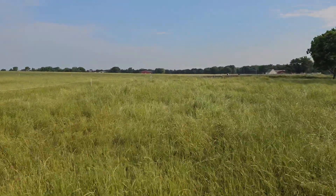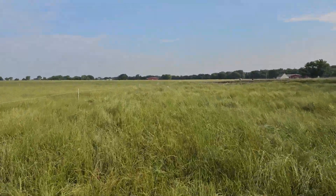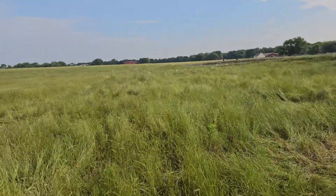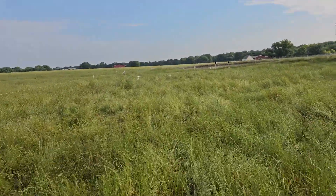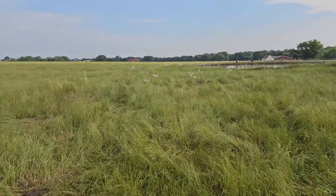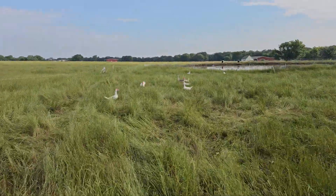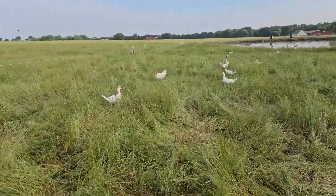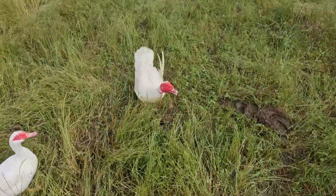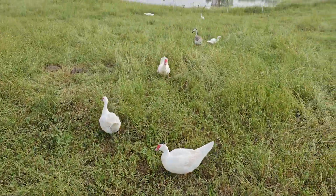Let's check in on the ducks before I sign out. Hello duckies. They're all accounted for — I counted them this morning. They're doing pretty well. Hopefully you guys are picking off the flies on the patties, because there are lots of flies out here. All right guys, have a great day. Take care and bye-bye.